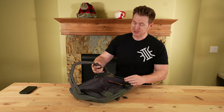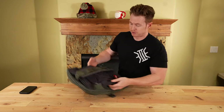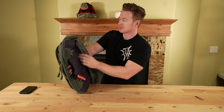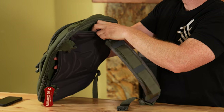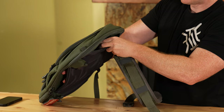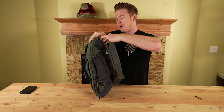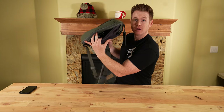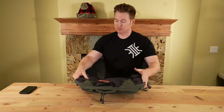Right behind this panel, they have the pass through for travel, and up at the top there's a large buckle that you can connect the main shoulder strap to. What's interesting is that same setup is on both the top and the bottom. So if you want to carry it in this orientation or that way, you can — which I think is pretty neat.